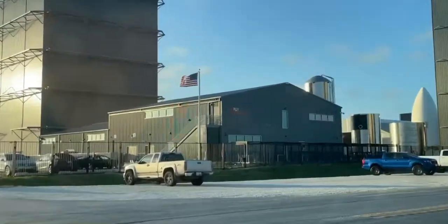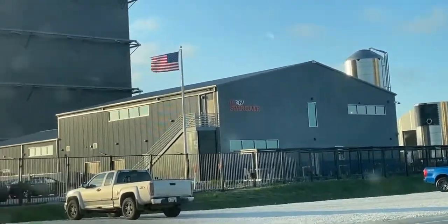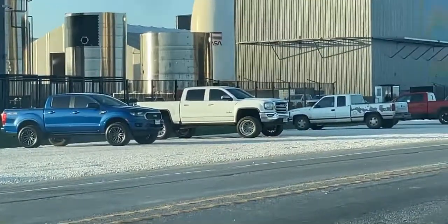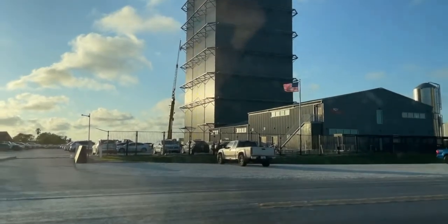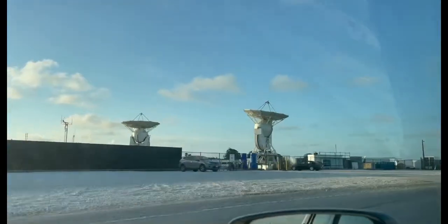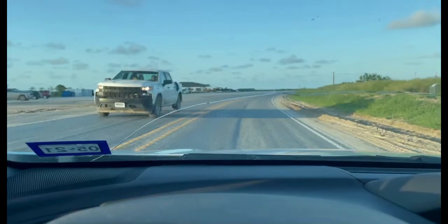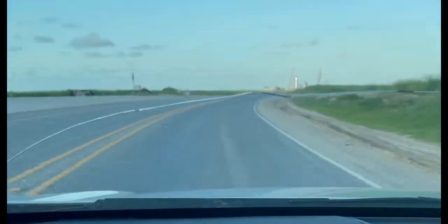This is the UTRGV Stargate. If you guys want to work for Elon, you should probably look into joining this program — this is freaking crazy cool. I still got a little further to go. There also appears to be some sort of satellite array over there.